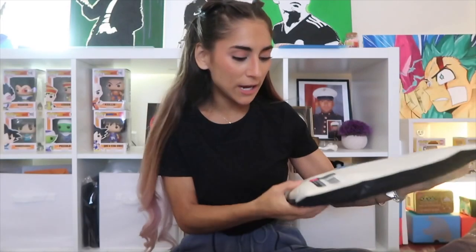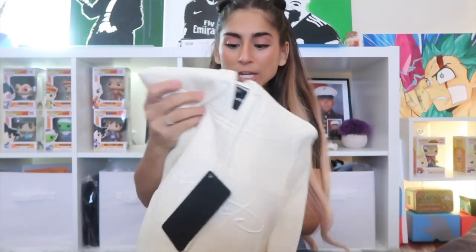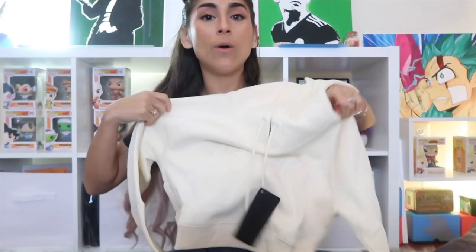Next I'm moving on to the Performance Cropped Hoodie in the color Ivory, in an extra small. If you're familiar with my Alphalete try-on videos, you know how much I adore their hoodies. I own a whole bunch — cropped hoodies, men's hoodies, and non-cropped hoodies from Alphalete. Their hoodies are one of my favorite things they make; they last a really long time and are definitely great quality.